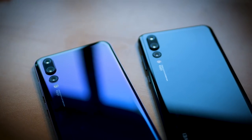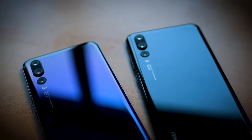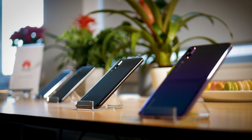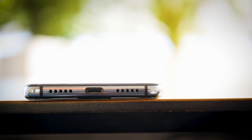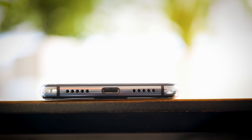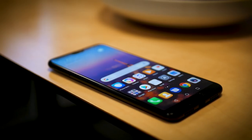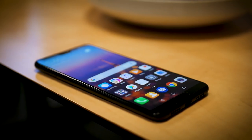The P20 comes in five different colours including midnight blue, pink gold, black, and champagne gold, but the real highlight is the stunning twilight model. The gradient finish ensures that the phone grabs your attention from all angles and it's something that really has to be seen in person to truly appreciate. It's also worth noting how thin each device is, with the larger Pro managing to cram in a 4000mAh battery at a thickness of just 7.8mm — that battery alone could easily have had its own entry on this list.